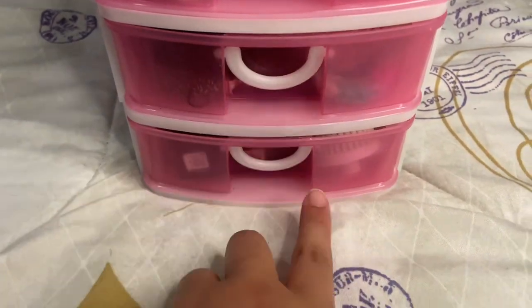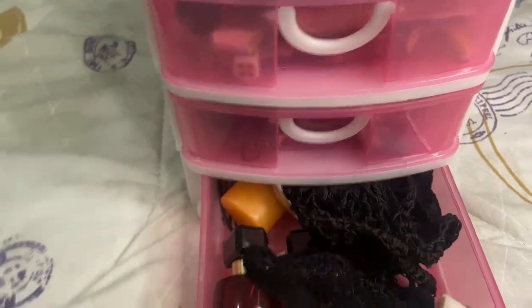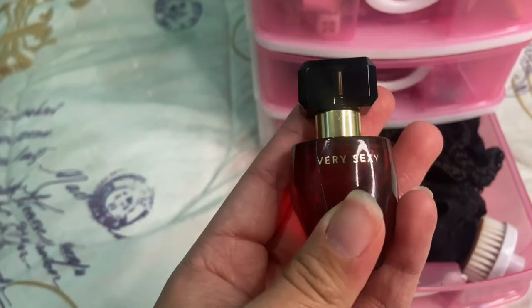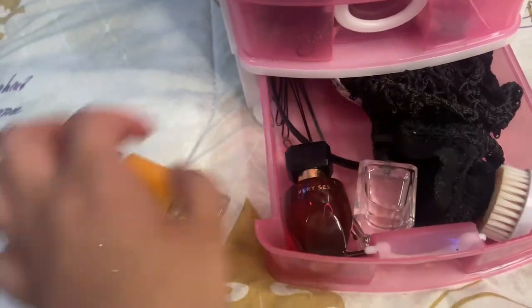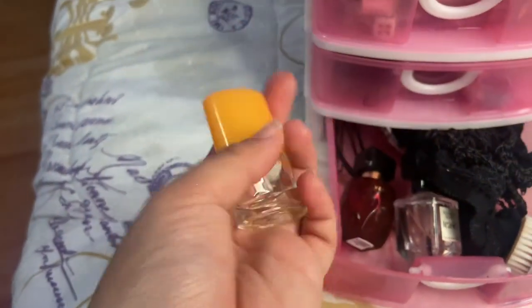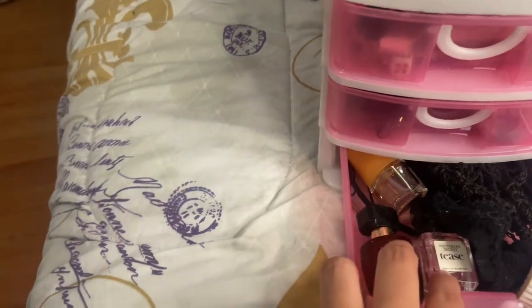Down here, let's start with the bottom drawer. This probably looks like such a mess, but I just have these sample perfumes I got from Victoria's Secret — Very Sexy and Tease. And this one isn't from Victoria's Secret, but Clinique Happy. I like to use those when going on vacation because they're really easy to travel with.